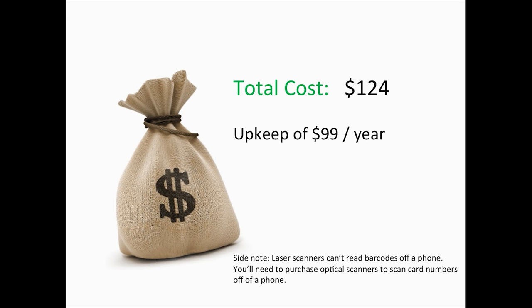How much did we spend on the app? The total cost out of our budget was $124, and that was it. That's the cost of the two licenses: $25 for Google Play and $99 for the iTunes App Store. The ongoing cost we'll be paying every year is $99 — no extra licensing or anything like that, just $99 every year.